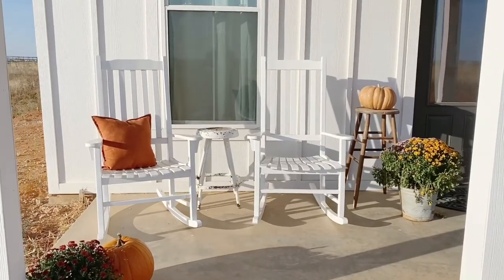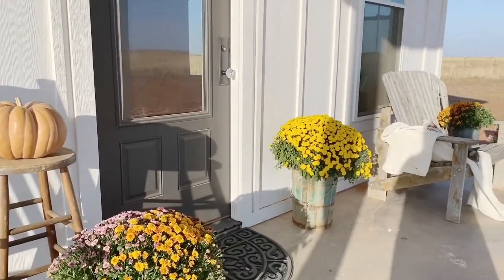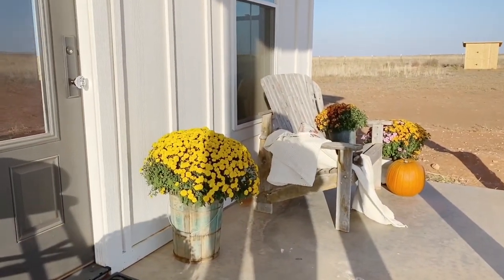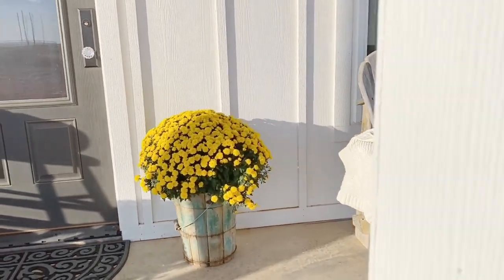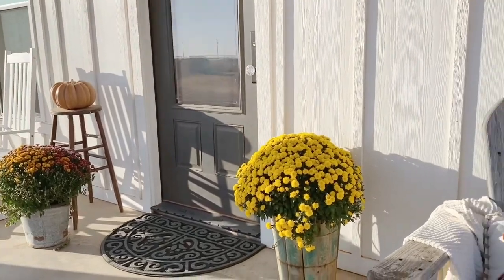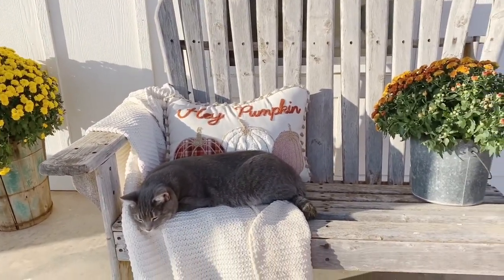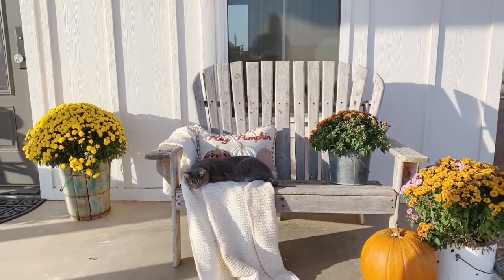Last on my list, but certainly not least, is to have some tables or some stools — just something that you can sit a drink on so you can enjoy having a conversation and sipping on some sweet tea or whatever it is that you like to drink. One of the things I like about my bench is that I don't really have to have anything around it because it has nice wide flat arms, so it's really good to be able to prop your drink on while you're sipping it. I do have some stools out there also over by the rocking chairs, and they work great for sitting a drink on, or a snack, or whatever you may have at the moment.